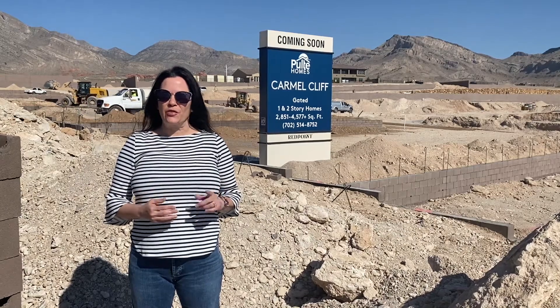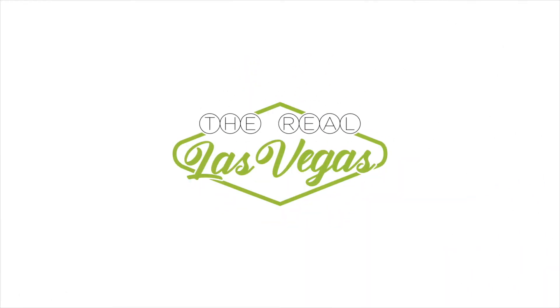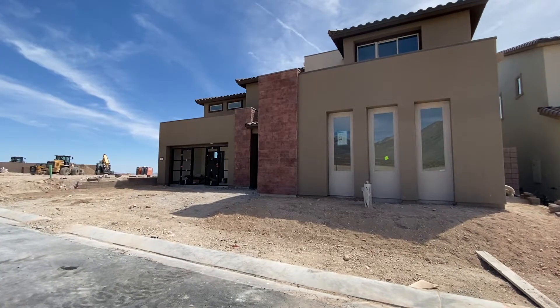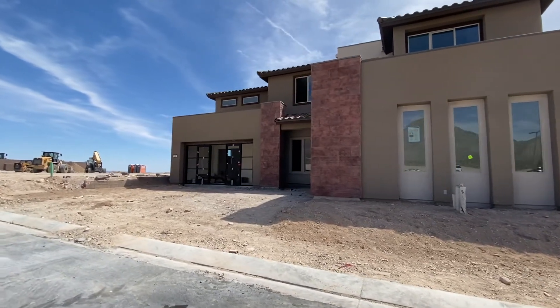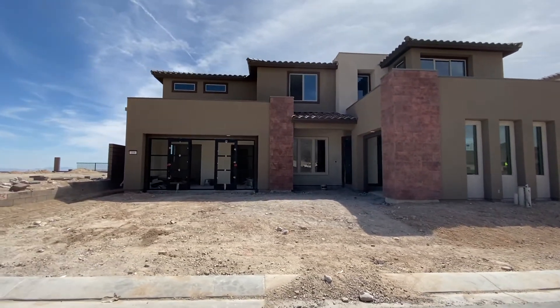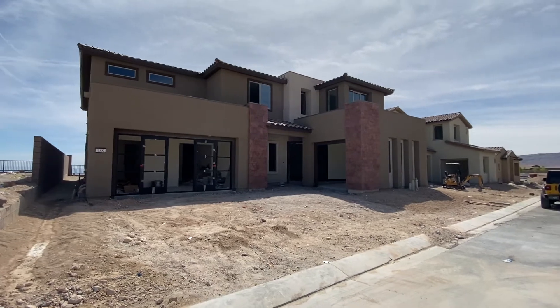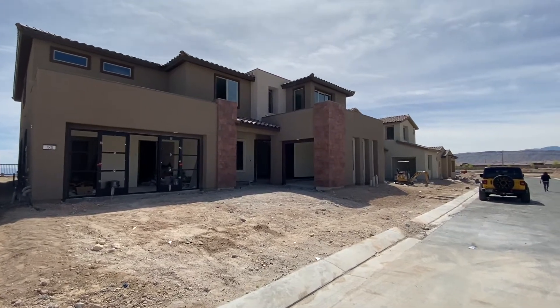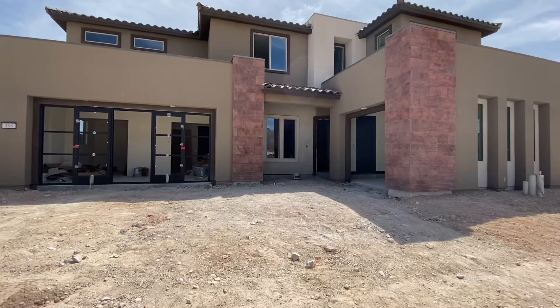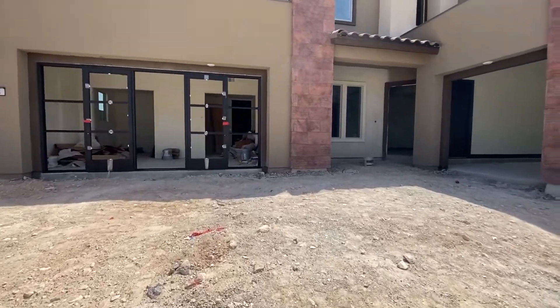Hey there, you are about to get the first look at the Vittoria model by Pulte Homes out here in Summerlin at Carmel Cliff. Normally we do not get to see model homes at this stage, but we have been able to come in and tour these models being built out here at Carmel Cliff. There is not another one of these models built in the Las Vegas Valley, so you are really getting the very first look at this home.